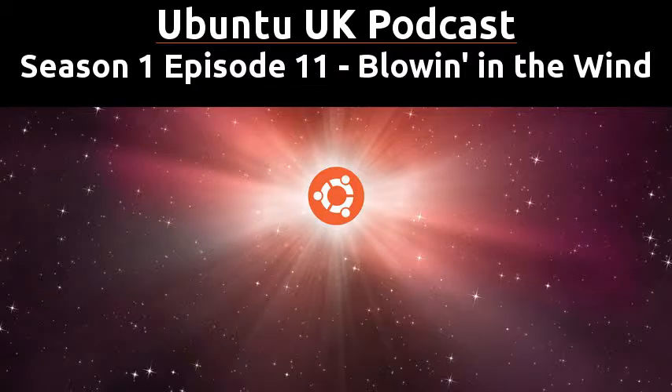Welcome to episode 11 of the Ubuntu UK podcast, alfresco style. We're outdoors, it's rather dark, so if you hear the sound of babies crying, or dogs barking, or horses mooing, then that explains it. So who are we? I'm Simon. I'm Alan. I'm Davey. And I'm Tony.